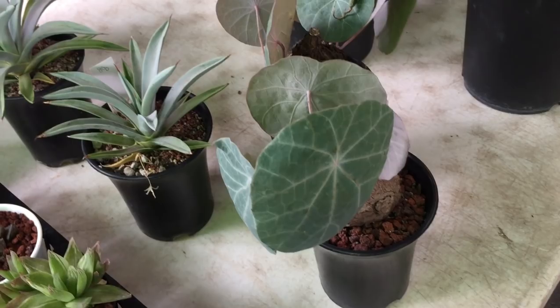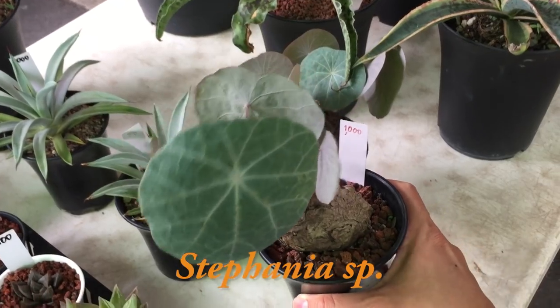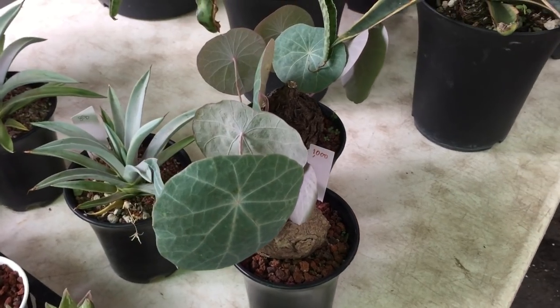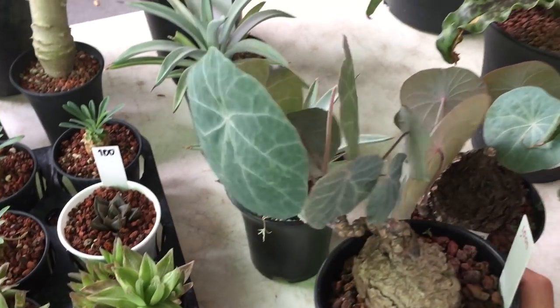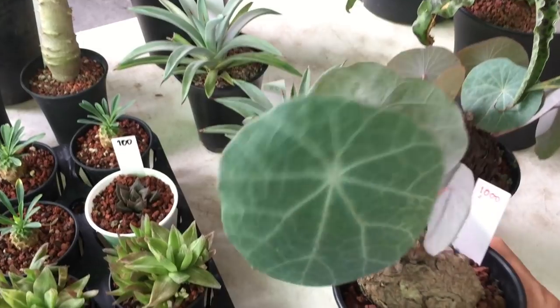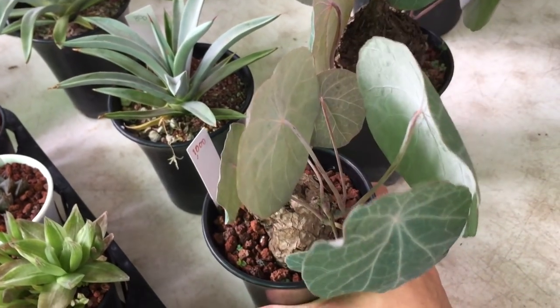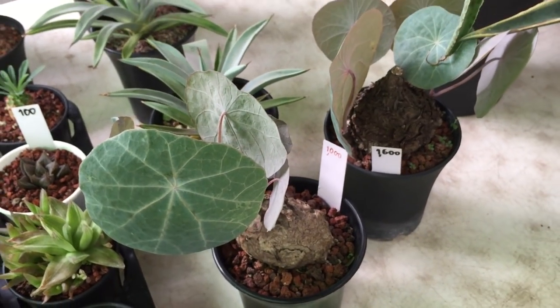These two plants are caudex plants and they belong to the Stephania genus. I'm not quite sure what species it is, but the caudex is irregularly shaped with huge round leaves and gorgeous patterning on the leaves. What's really beautiful about these two plants is the pink petioles. Some of you may be familiar with its cousin, the Stephania erecta, which has a round caudex with coin-sized round leaves. The Stephania erecta has gained quite a bit of popularity recently thanks to pictures on social media such as Pinterest. It's also native to Thailand and quite easy to find.